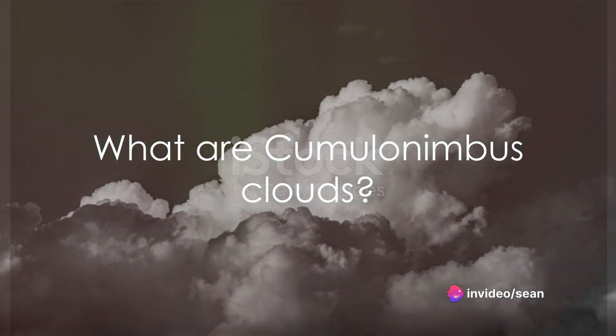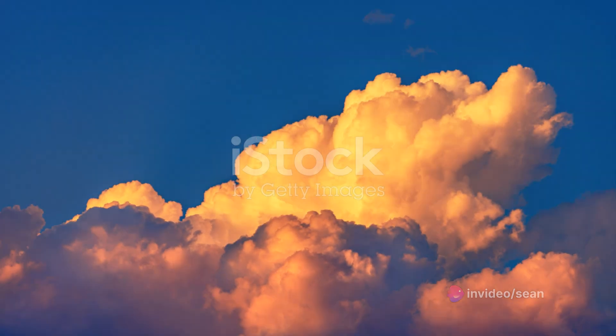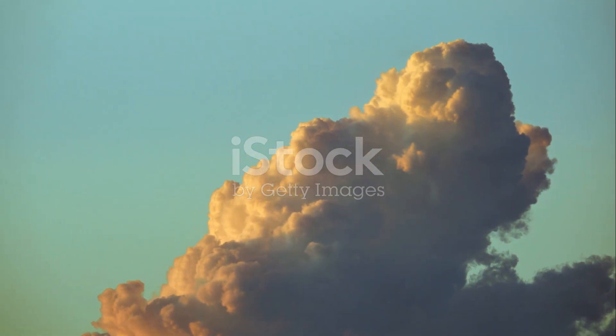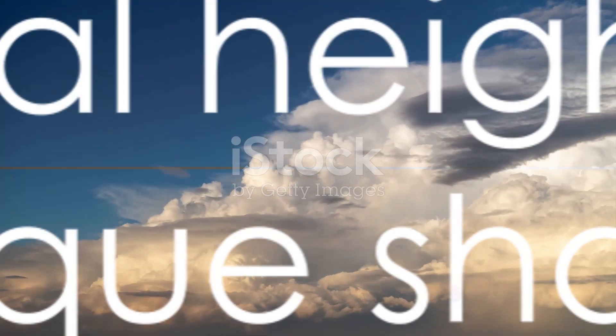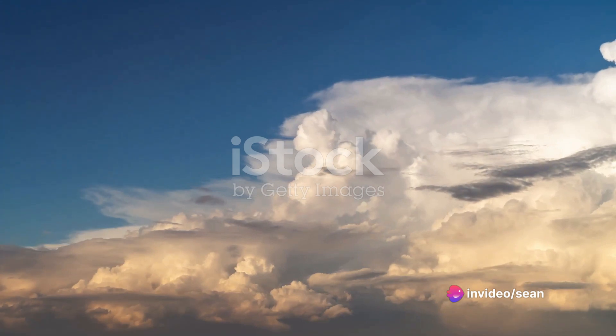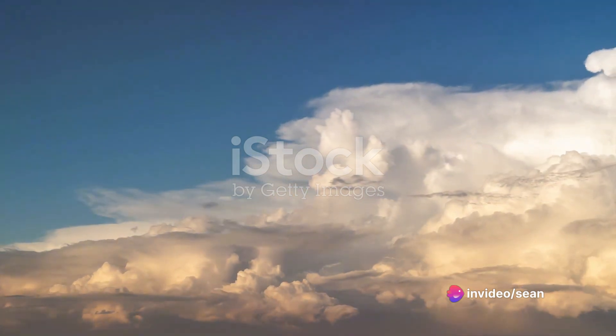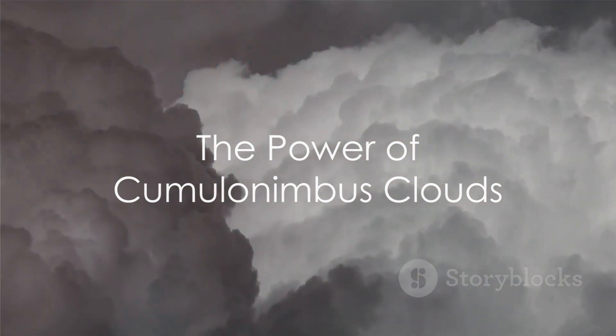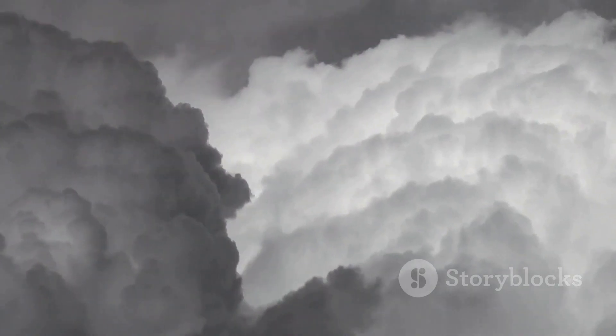So what exactly are cumulonimbus clouds? They are a type of cumulus cloud that has grown to incredible heights, reaching up to 60,000 feet or more. Their substantial vertical height and unique shape are due to powerful updrafts of warm, moist air rising into colder atmospheric layers. These clouds are like colossal energy factories, generating and storing immense amounts of potential energy.